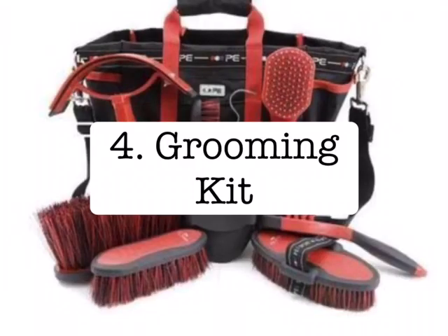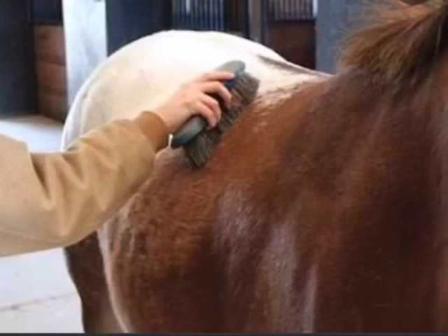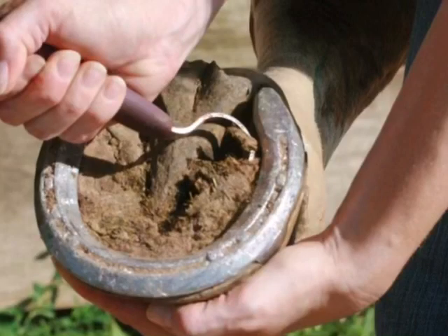One thing you should have but don't necessarily need is a grooming kit containing brushes and hoof picks to care for your horse, especially before riding.